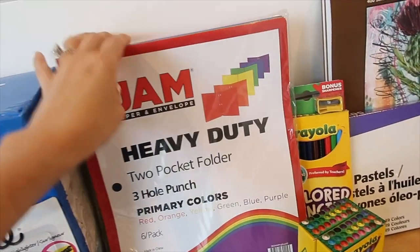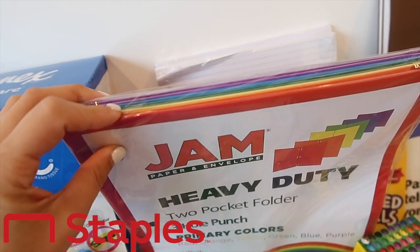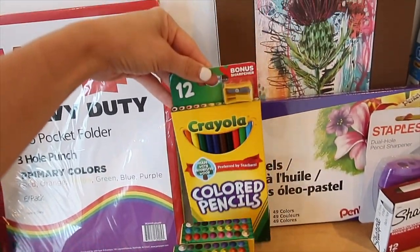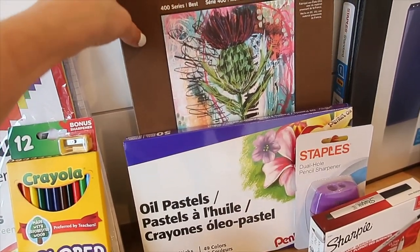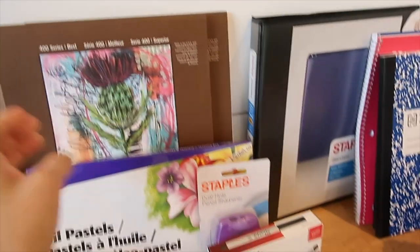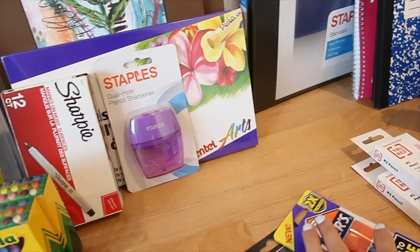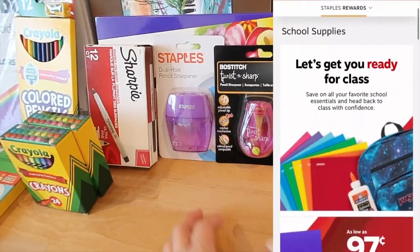I love that I was just able to order all of this online — it makes my life so much easier. You can save on all of your favorite essentials and head back to school with confidence. Staples.com is a great value with competitive prices and Staples rewards, giving you low prices on all the items you need most. Staples makes it easier to shop back to school, including free delivery with no minimum through the Staples rewards program.